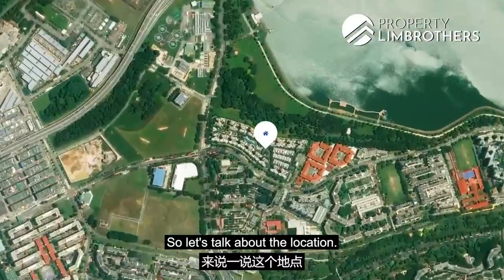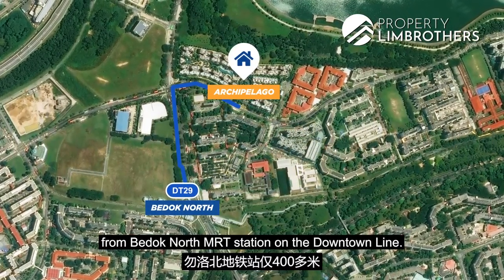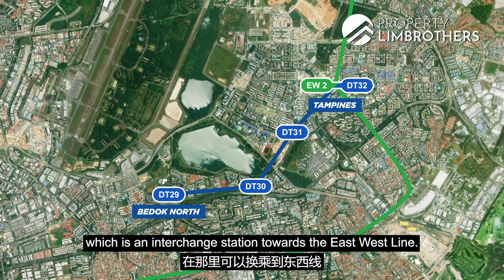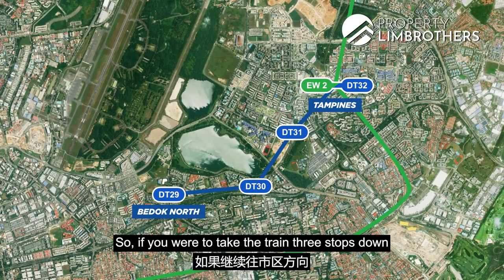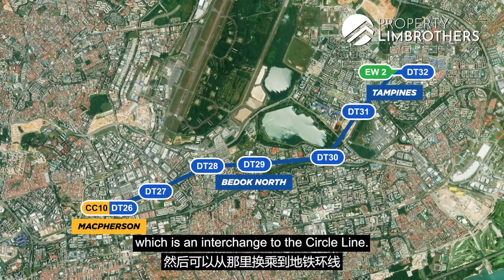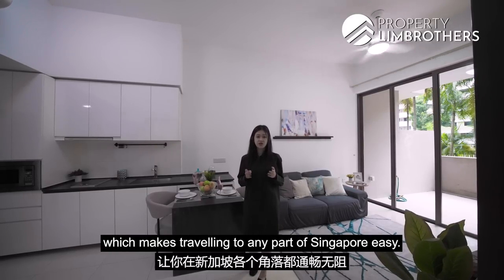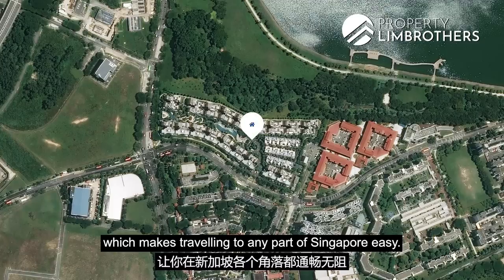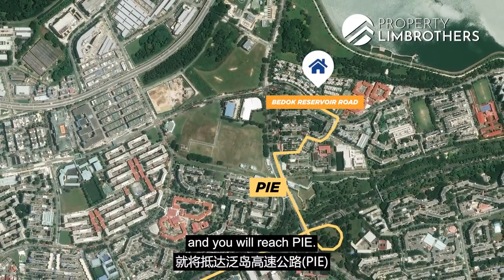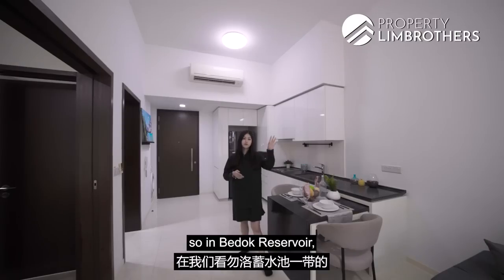Let's talk about the location. We're just about 400-odd metres away from Bedok North MRT Station on the Downtown Line. If you take three stops upwards, you'll reach Tampines Station, which is an interchange to the East-West Line. Three stops down towards town direction, you'll reach MacPherson Station, which is an interchange to the Circle Line. Being near the Downtown Line means you're easily connected to other train lines, making travel to any part of Singapore easy. For those who drive, from Bedok Reservoir Road you can turn left onto Bedok North Road to reach the PIE, or turn right and reach Bedok Road East.